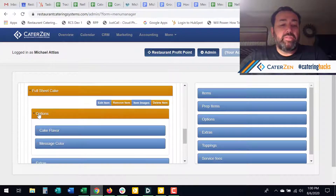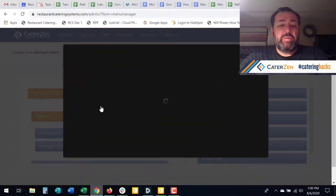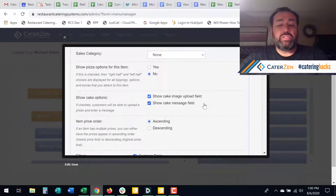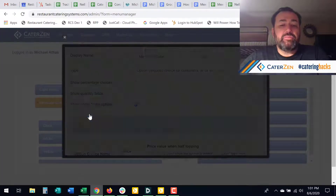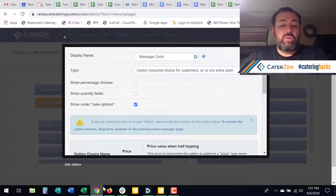Let's talk about the cake itself and how to add the cake options. For any menu item, you come in here and you can turn on what we call cake options: show the cake image, show cake message field. So you might have a small carrot cake that's round and you only have room for a short message and you might want that field on there. And you might have cakes that you upload images to, so you can do either, and/or both, or none — that's up to you. And then when you have something like message color, or an option that you want to go below the cake options, when you edit that option there is a setting that shows under cake options, and that allows the option called 'message color' to appear under that.